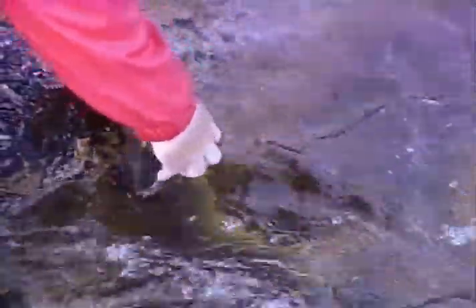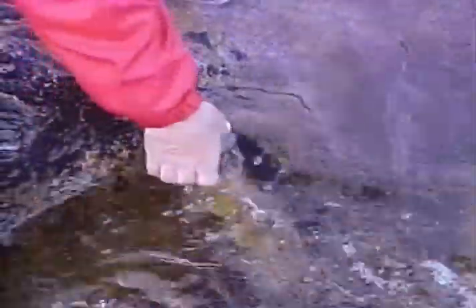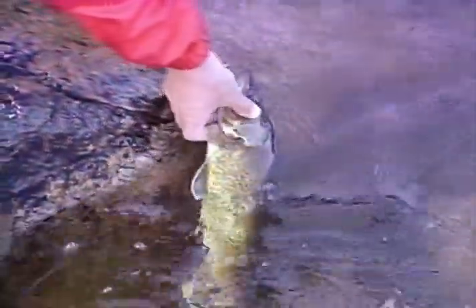Here we come. I snagged that dude right under the jaw. Look at that. No wonder he was fighting so strange. He's a nice fish. He must have taken a swipe at it and I got him hooked right under the jaw.